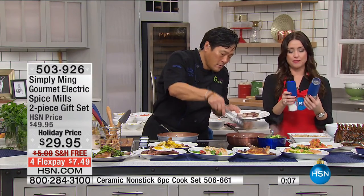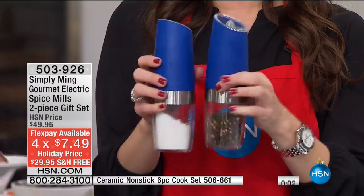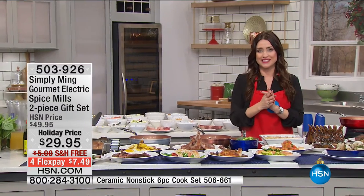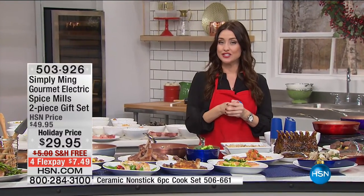They're $20 off and you don't get one — you get two of them today. On four FlexPay it's only $7.49. You can adjust the grind on the top. They're beautiful on your dining room table. Color choices: black, cobalt, stainless steel, white, diamond, and red — though the stainless has already been spoken for. Normally $49.95, today they're $29.95, come boxed and very giftable at $7.50 on your charge card.